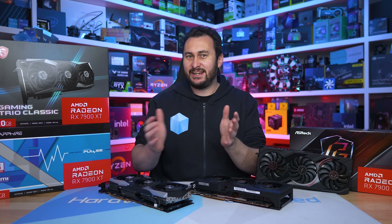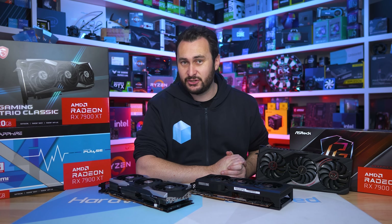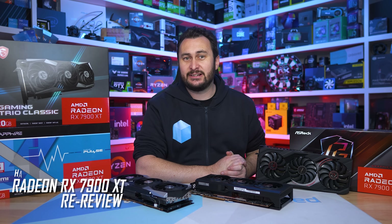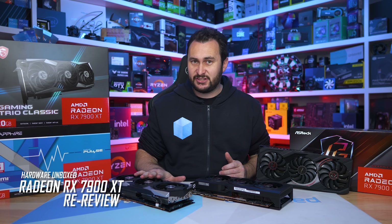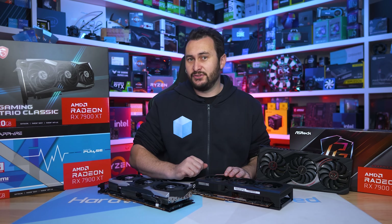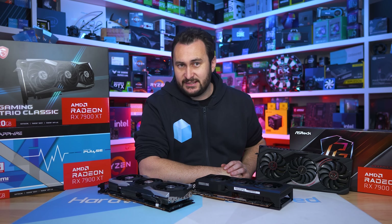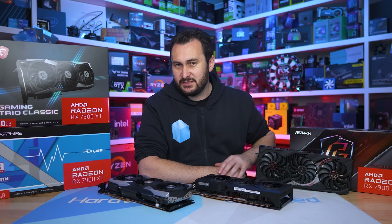Welcome back to Harbour Unboxed. Today we're pretending that it's December 13th, 2022 again, and the Radeon RX 7900 XT is being released for the first time, but this time with nine months of driver development and $150 US slashed off the MSRP. The GeForce RTX 4060 series and RX 7600 series have also been released, but you don't need to worry about that.